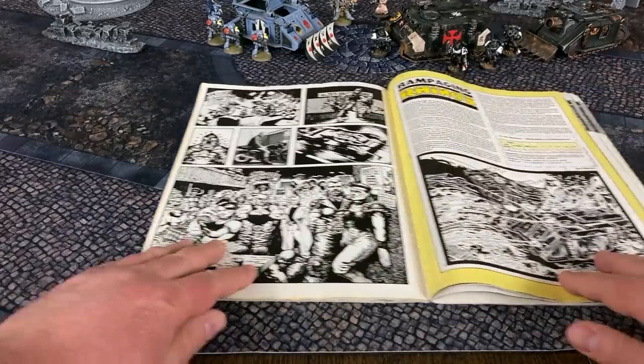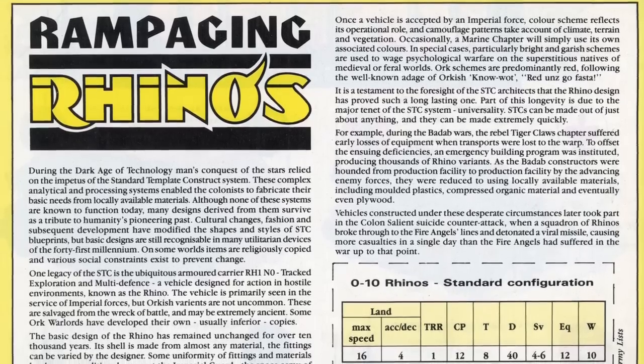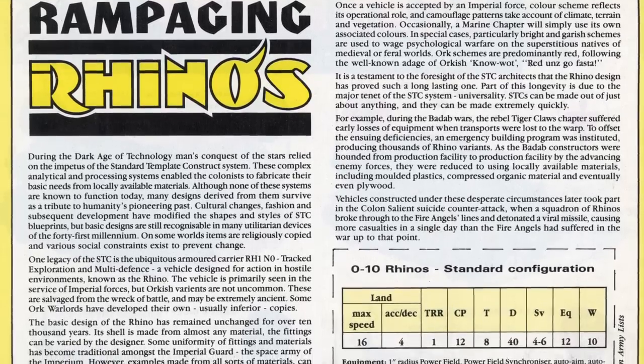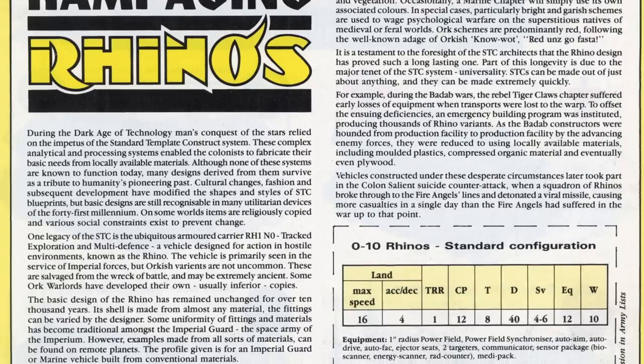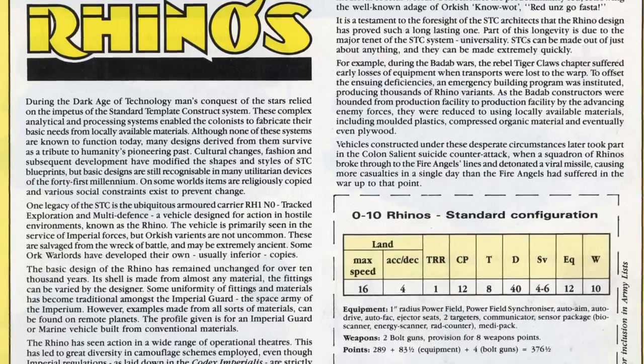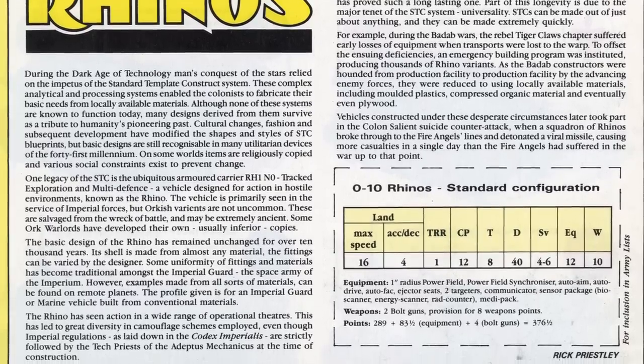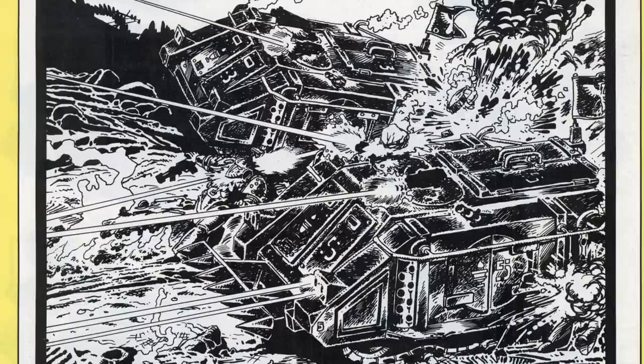On page 59, we get stats for the standard configuration Rhino and learn that the venerable vehicle's ancient design is actually a holdover from the dark age of technology. Apparently there was a complex standard template construction system, otherwise known as the STC, which allowed colonists to fabricate vital standardized equipment from locally available materials. Though the STC systems that originally conceived it are long gone, the RH-1N0 tract exploration and multi-defense vehicle continues to serve humanity with a trusted proven design that has remained unchanged for 10 millennia.